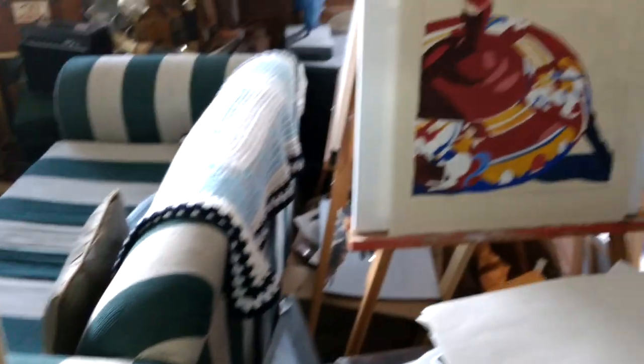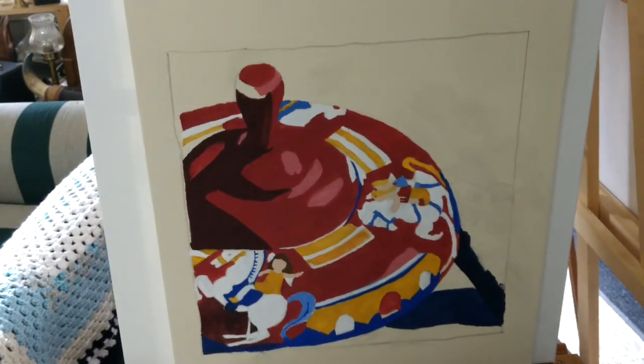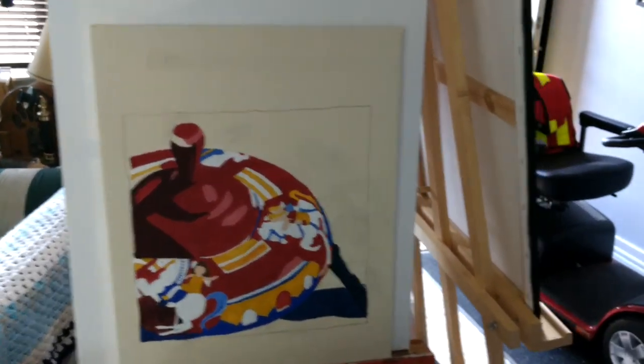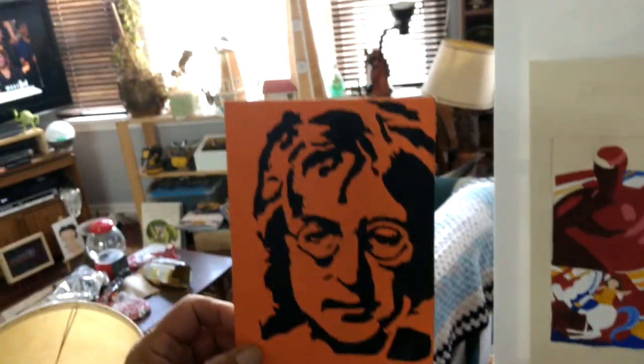Sue painted a spinning top over here — that's a spinning top. I like that, Sue. She was experimenting with shadowing colors. And then I did a big John Lennon, so Sue did a small one.